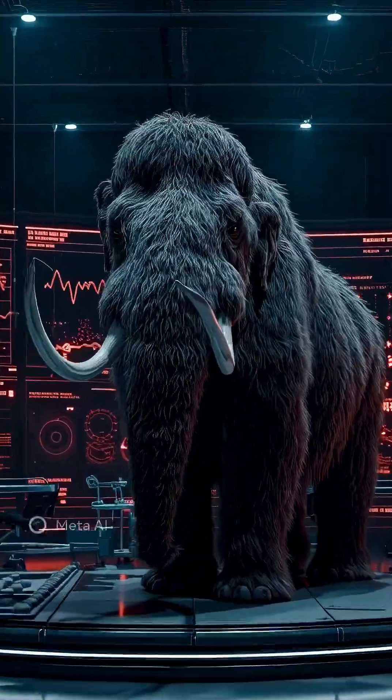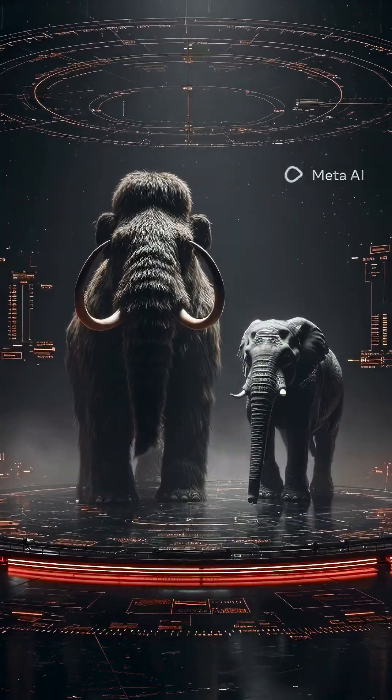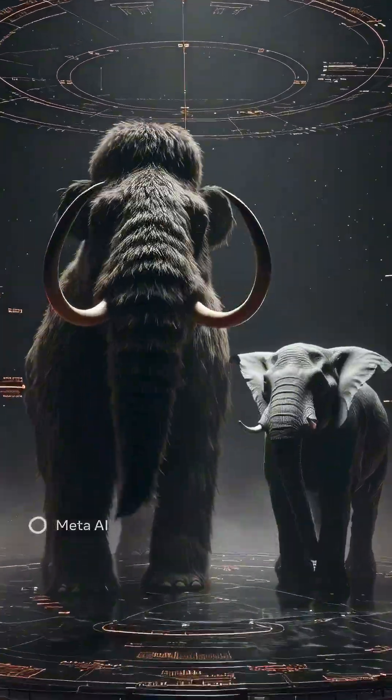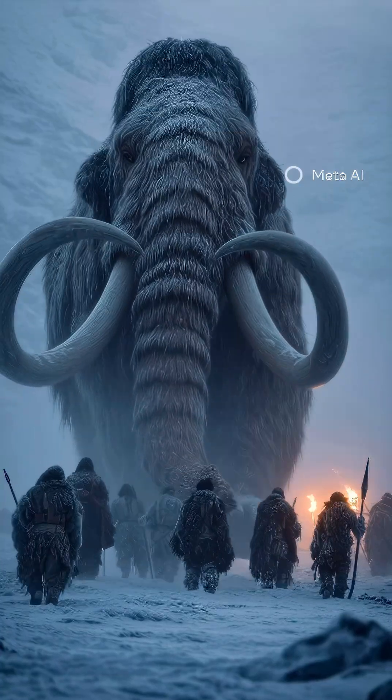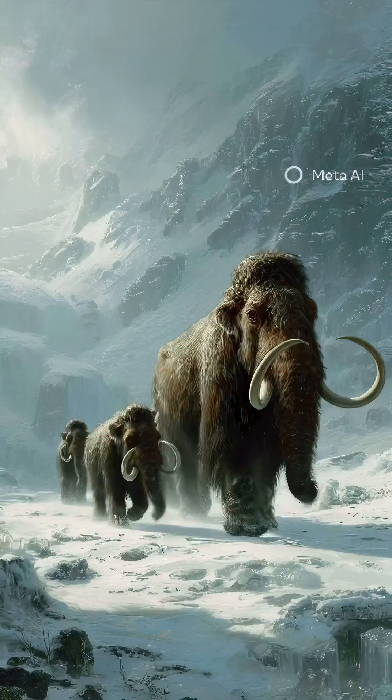The Woolly Mammoth, a giant frozen elephant. It looked similar to today's elephants, but much bigger. It walked the Earth alongside humans, covered in thick fur, curved tusks, and built for the Ice Age. The Woolly Mammoth ruled frozen lands for hundreds of thousands of years.